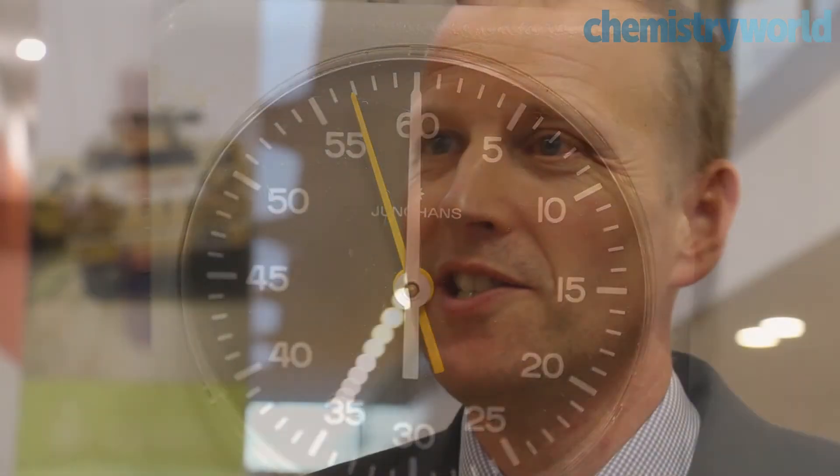We punch above our weight in terms of the funding that we get. We do some very innovative and novel detection work here looking at detection of chemical warfare agents. We push the boundaries and envelopes in terms of analysis — both sensitivity and the materials that we are able to analyse on the equipment we have here. We have some of the world-leading protection and decontamination research going on here as well.